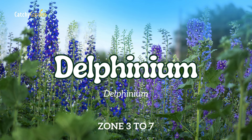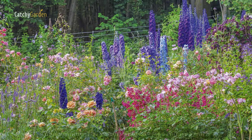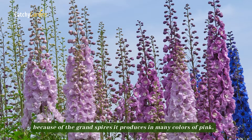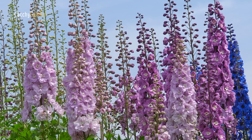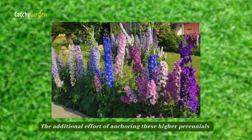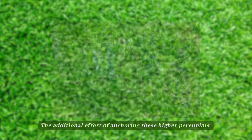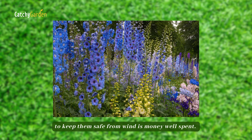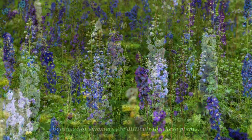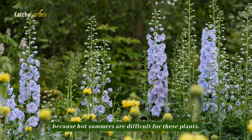Number 6: Delphinium. The delphinium is a magnificent plant for a cottage garden because of the grand spires it produces in many colors of pink, white, blue, and purple. The additional effort of anchoring these taller perennials to keep them safe from wind is well worth it. Cold temperatures are ideal for delphinium cultivation, as hot summers are difficult for these plants.